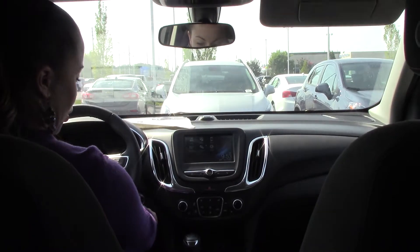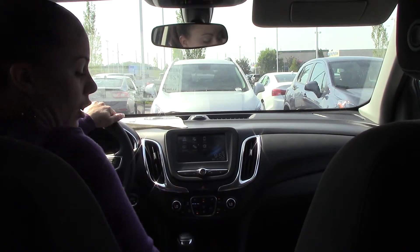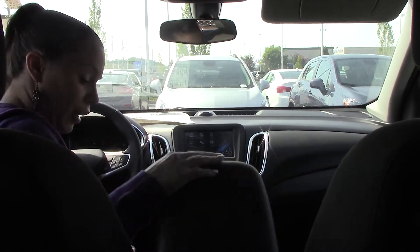This beautiful SUV does have your push button start, Bluetooth, Chevrolet MyLink, OnStar — lots and lots of great features and plenty of storage.